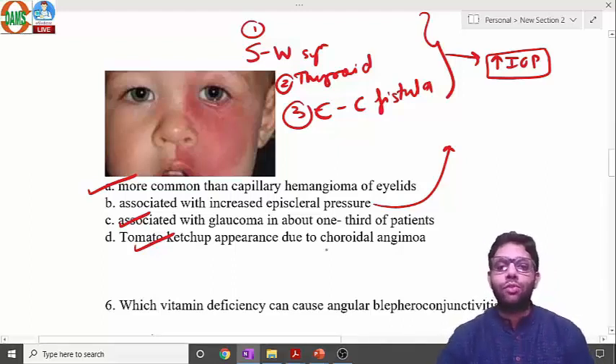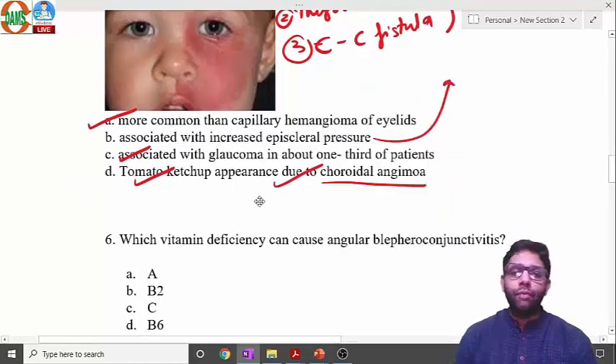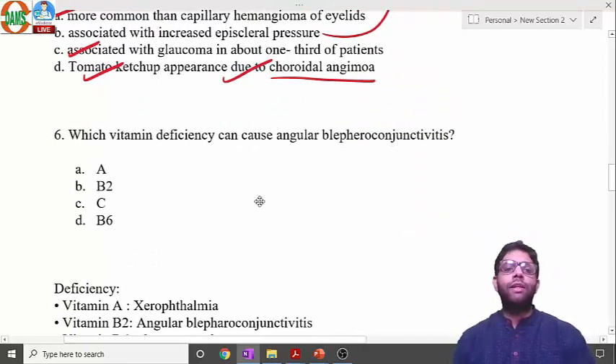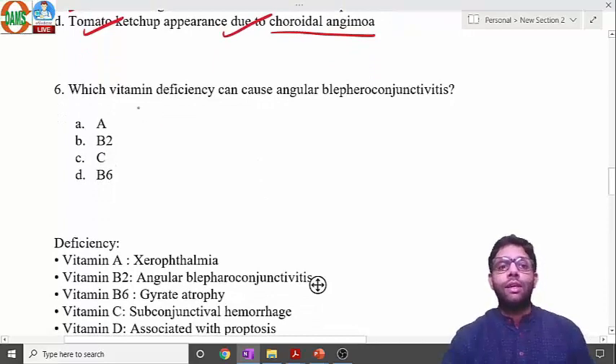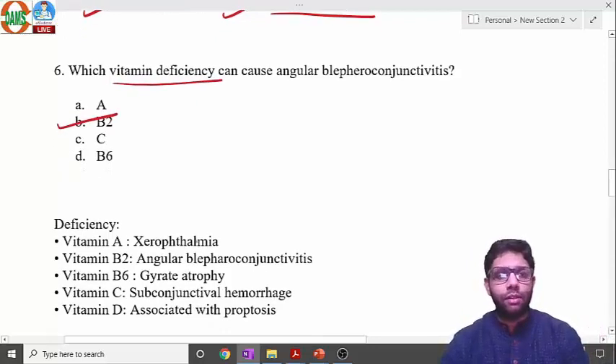Diffuse choroidal hemangioma in Sturge-Weber syndrome shows a 'tomato ketchup' appearance. 'Thunder and lightning' appearance is seen in central retinal vein occlusion. Next question: which vitamin deficiency causes angular blepharoconjunctivitis? The answer is vitamin B2. Vitamin A deficiency causes xerophthalmia — everyone should know this.